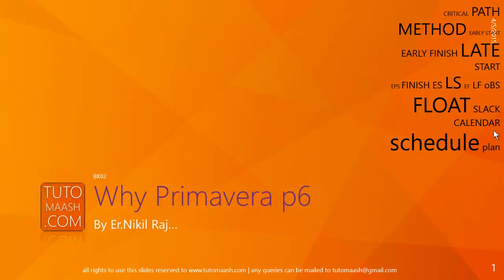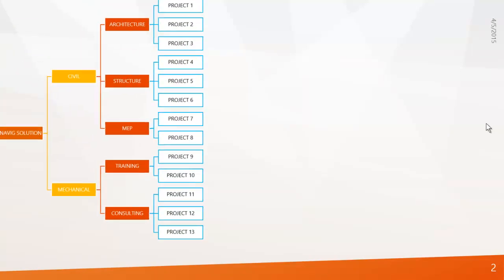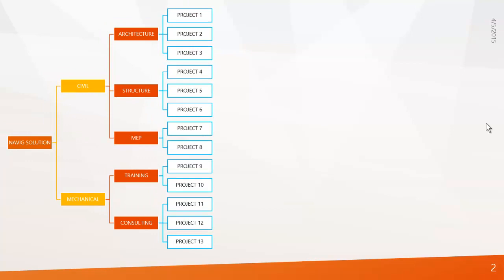But if you go and start working in big construction or big companies, you can see they would prefer Primavera. So why do they choose Primavera? There are many reasons, but for beginners I don't want to go much deeper — I will explain with a very simple example. Let's have a look at our organization structure.